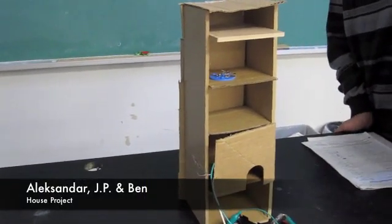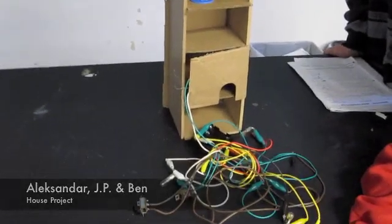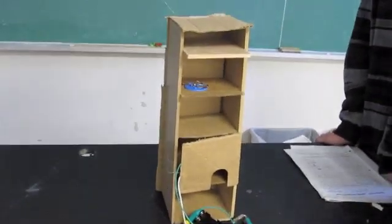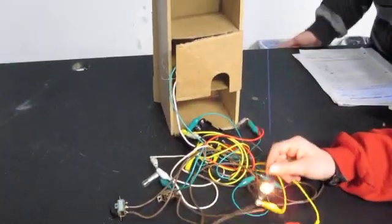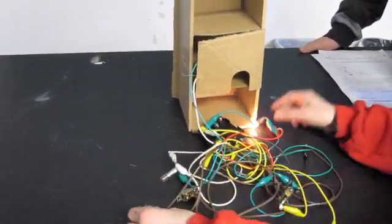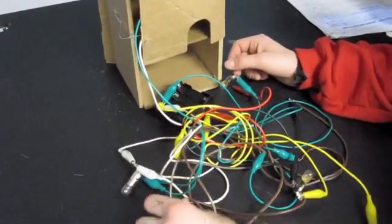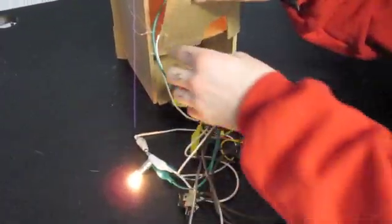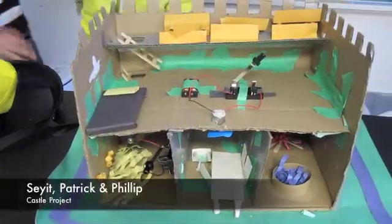And then this is our house, it's under renovation. One light over here, one light over here, and another one over here, and inside over here. We're very good.